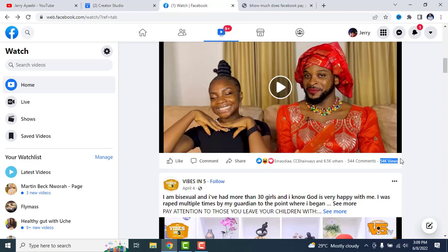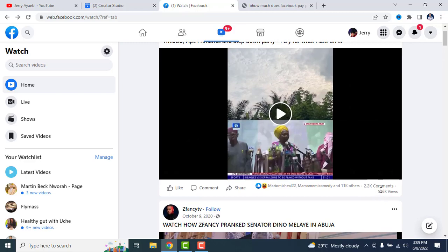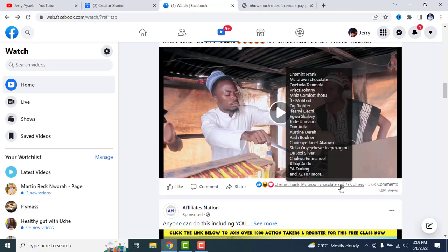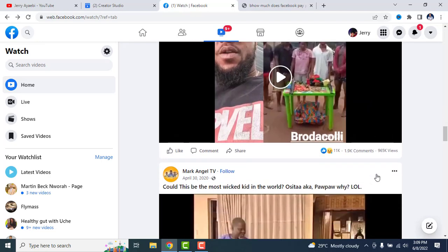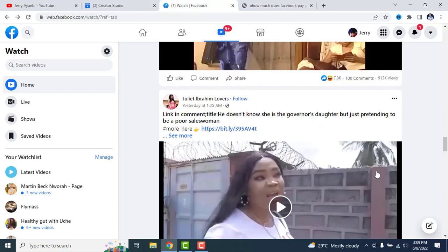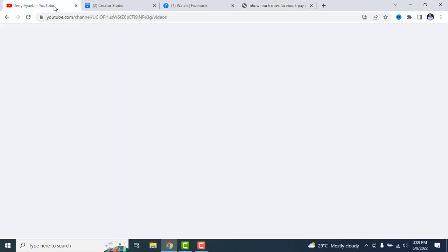This video has 54,000 views, this one has 6.4 million views, this one has 516,000 views, and this one has 1.8 million views. People are cashing out from Facebook. If YouTube is not your thing, Facebook is there for you. You can take your YouTube videos and also upload them on Facebook to earn from both platforms.